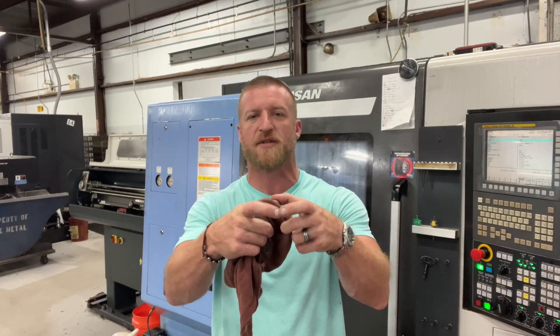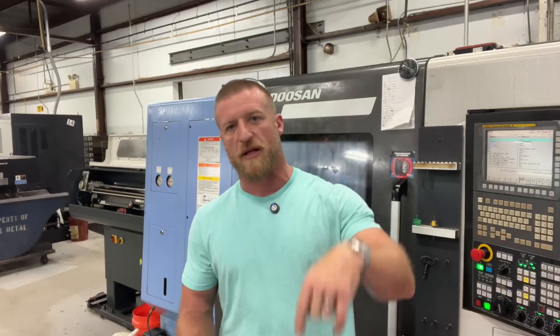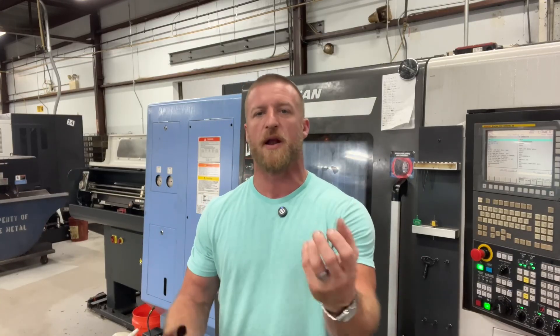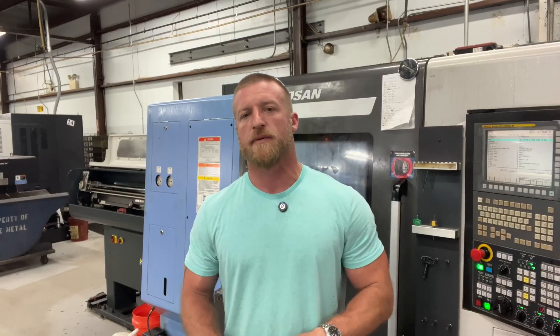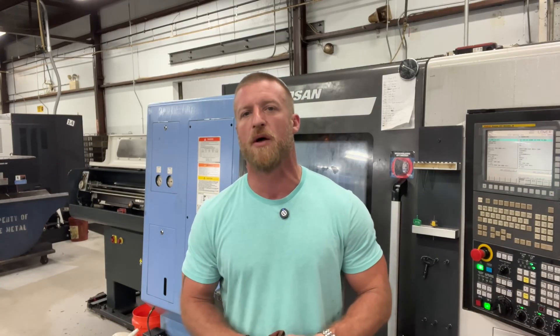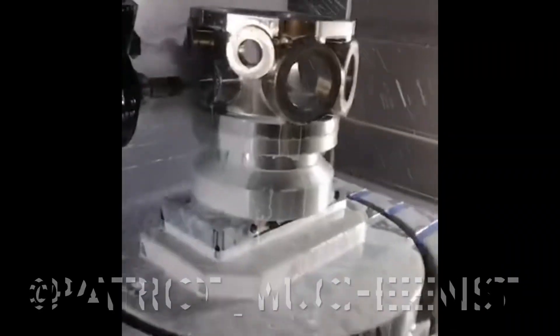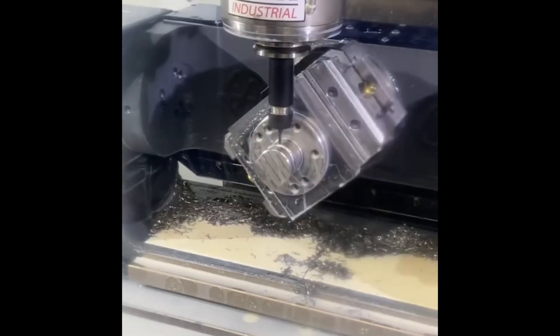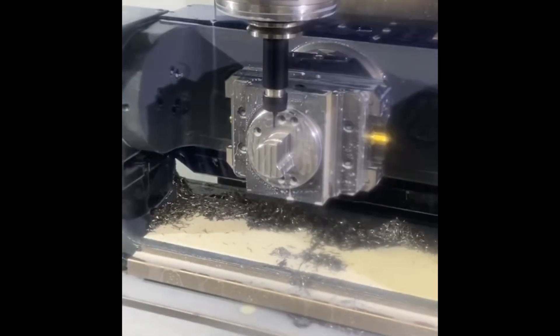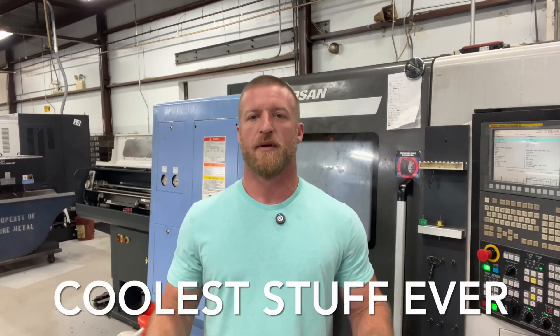The weight of the part is one aspect, but arguably more challenging is irregular work holding. If you have a part that doesn't have four square sides and a flat bottom, you might have to clamp it down, drill a hole, tap it, and hold it underneath. A lot of times I don't know how they do it. That adds a whole different level of difficulty to an already difficult job. Here's one more video of a part being machined — take a look at the fixturing. I don't know how I would hold that to machine it, but my hat's off to the mill bros.